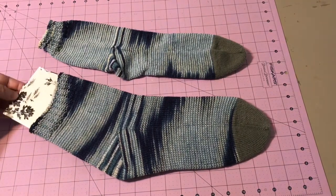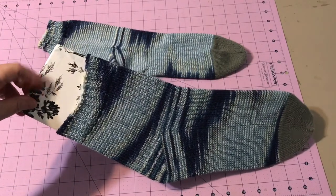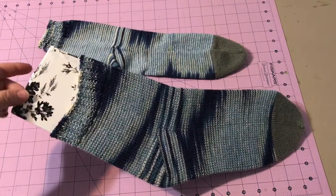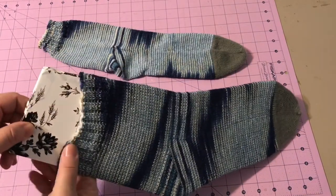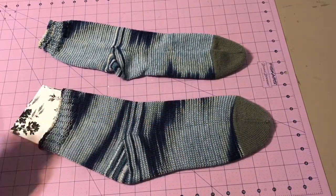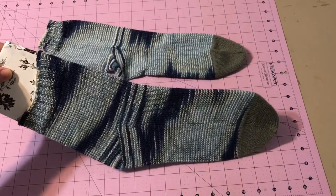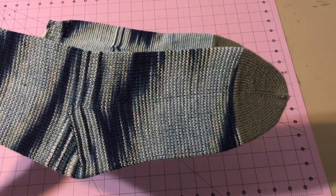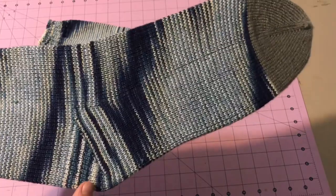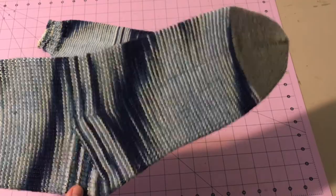I went ahead and made a little hack of a sock blocker. This is foam core board with shelving paper from the Dollar Tree to keep it slick. I just went ahead and laid the sock out, traced around it, cut it all out, covered it, and there you go — Bob's your uncle. The stitch count and everything is what I usually use, and I went back and did this heel that I found in the toe-up waffle stitch sock pattern.